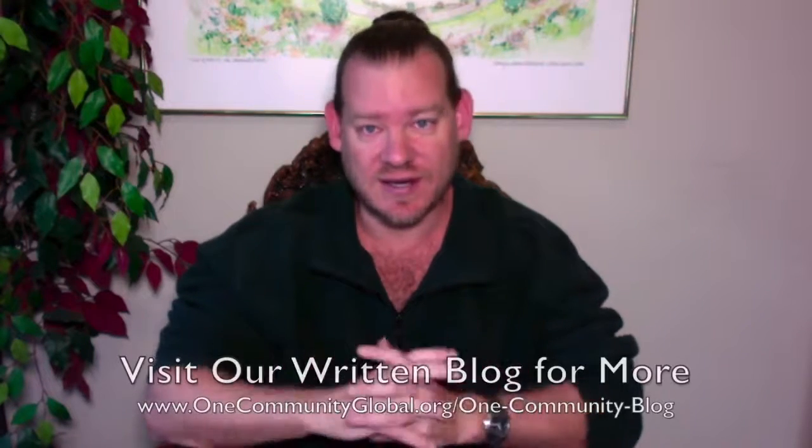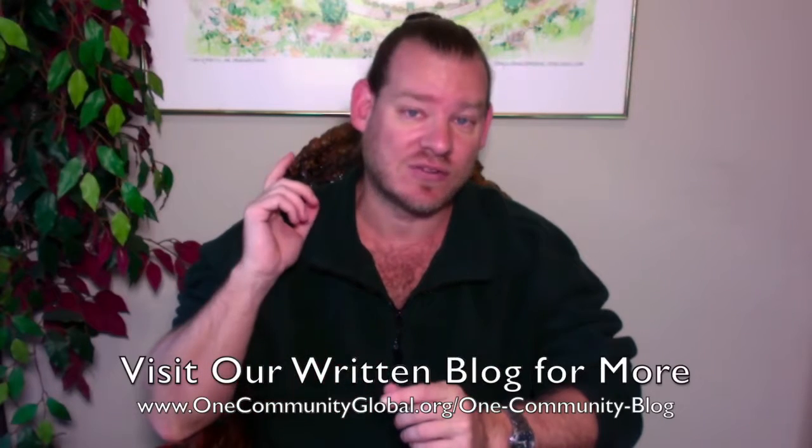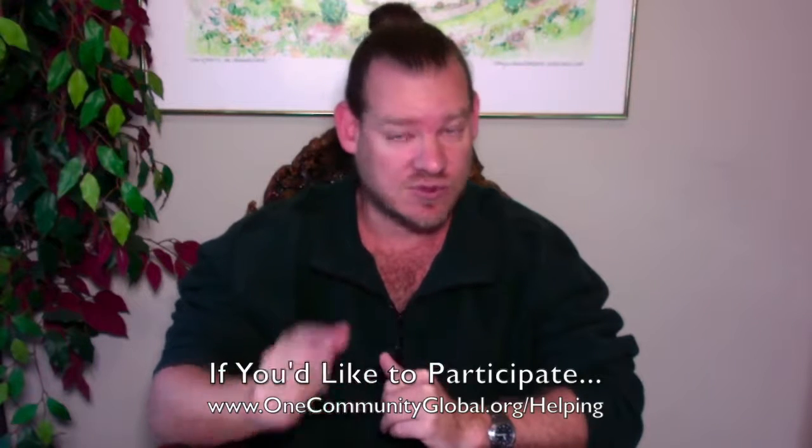That's one week of our team's progress and accomplishments working towards the goal of creating open source and free shared permaculture communities for the highest good of all life on this planet. For more details, links to all the open source content, visit our written blog or website. To receive email updates, send an email to onecommunityupdates@gmail.com to be added to the newsletter list, or subscribe to our YouTube channel.